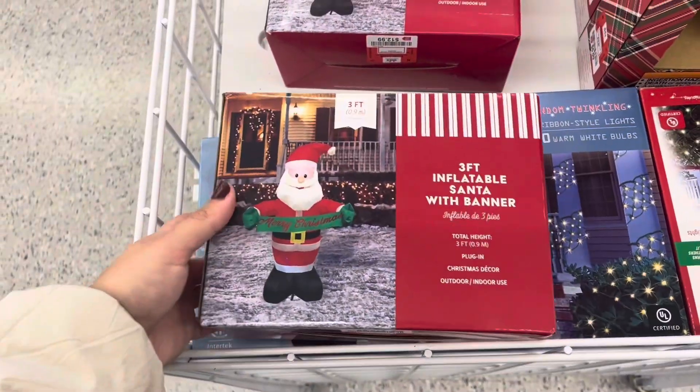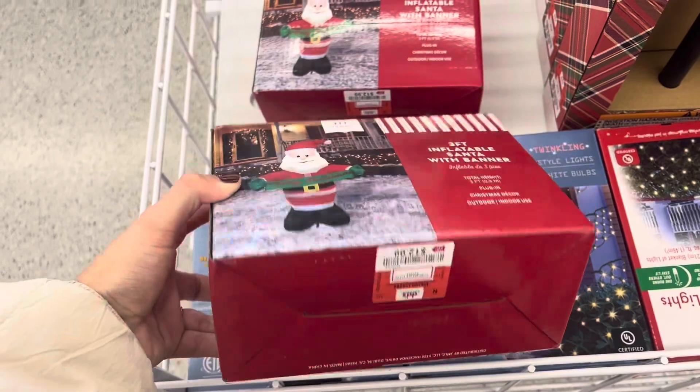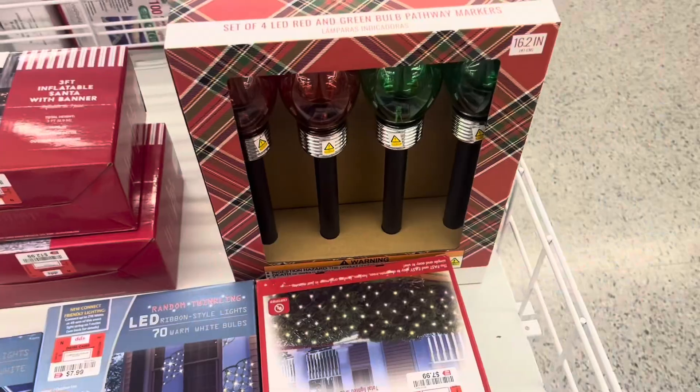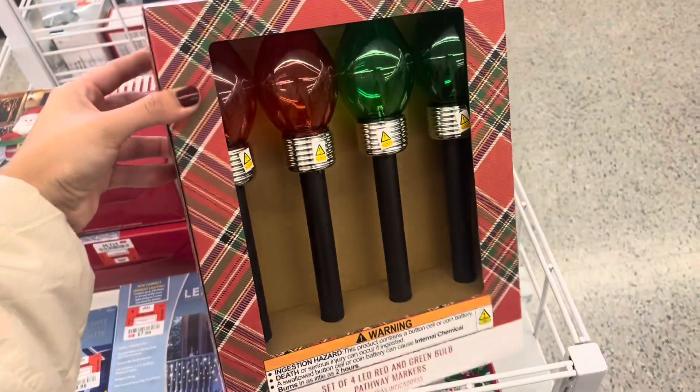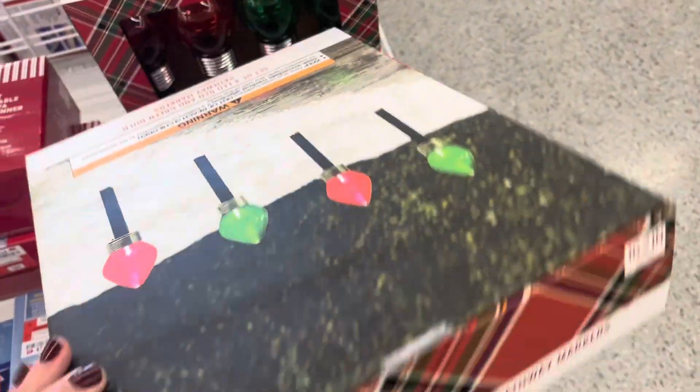Look how cute this little inflatable is for only $12.99. To go along with that Santa, you can also use these green and red bulbs outside for only $5.99.